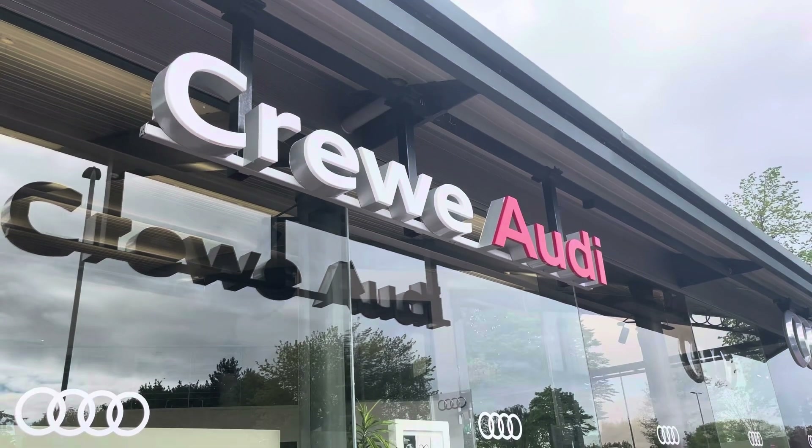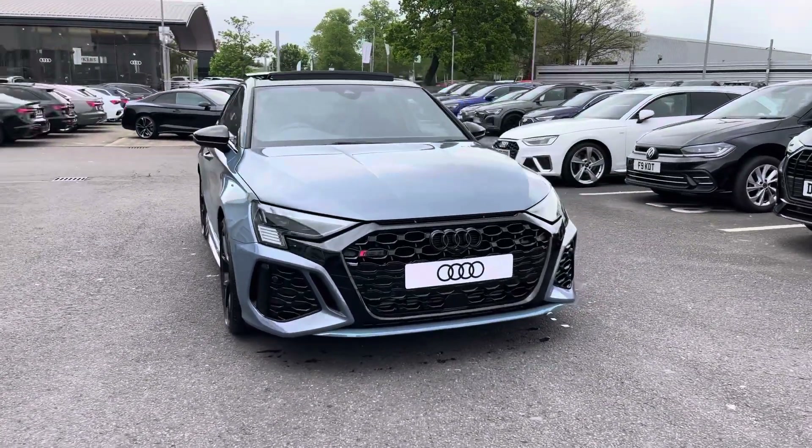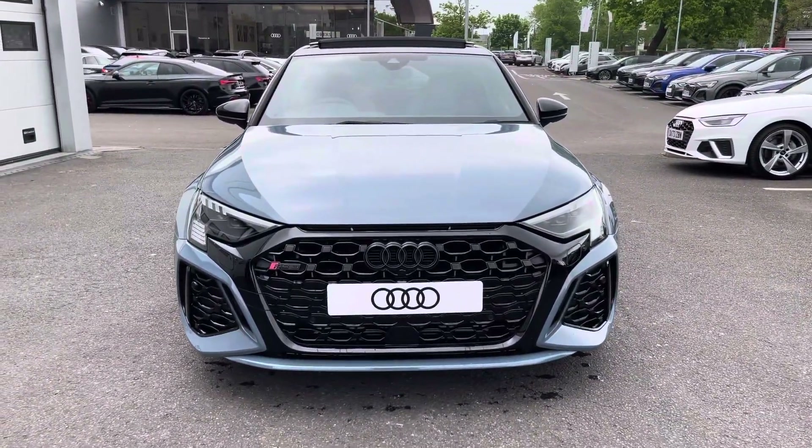Hello, my name is Jake, welcome to Crewe Audi. Today we're taking you around this brand new Audi, starting off with the RS3 Saloon Vorsprung and we're going to see that Kemora Grey metallic finish.